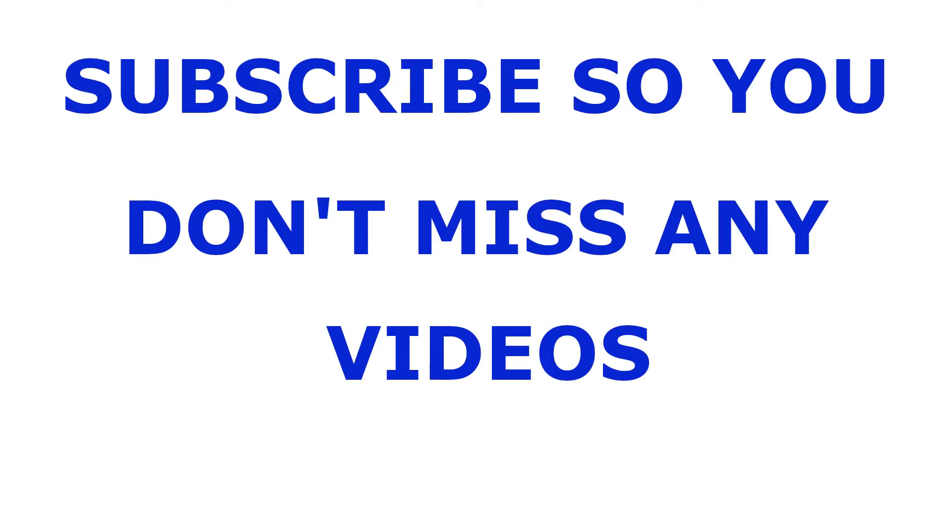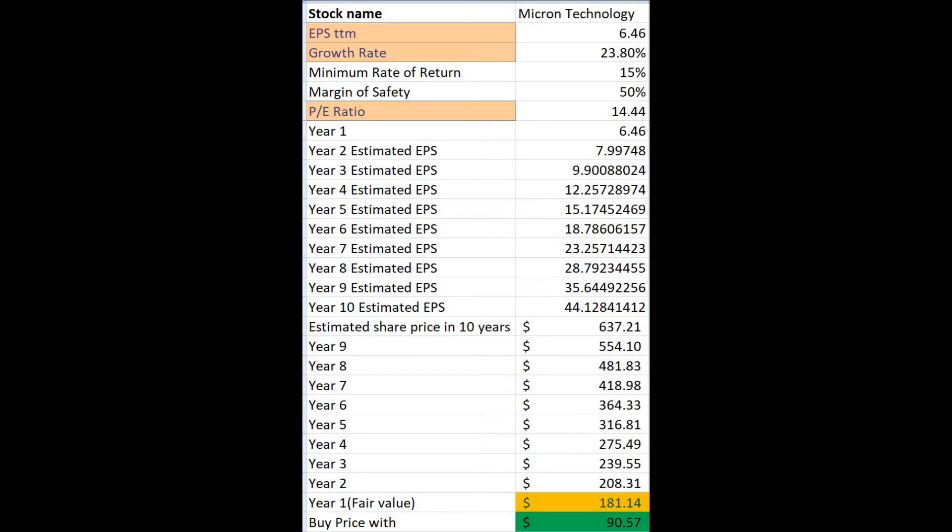If you want to keep up to date with my videos remember to subscribe and set notifications to all. Now we are going to calculate the intrinsic value of Micron Technology's stock using the EPS growth rate and PE ratio from Yahoo Finance. For Micron Technology the fair value price is showing as $181 and the buy price is $90. Even if it gets to this price it still carries risks as described in the financial section.